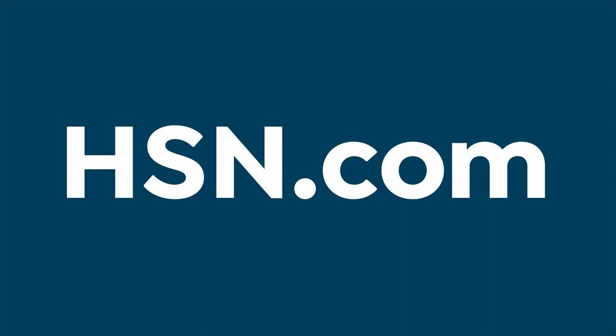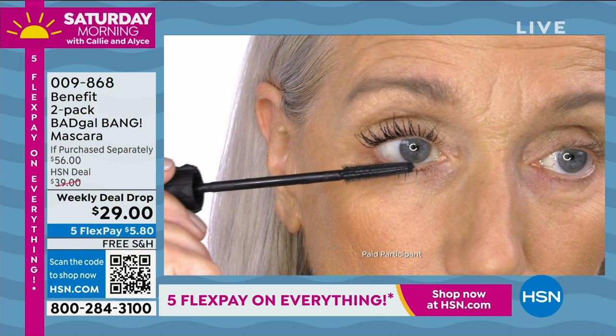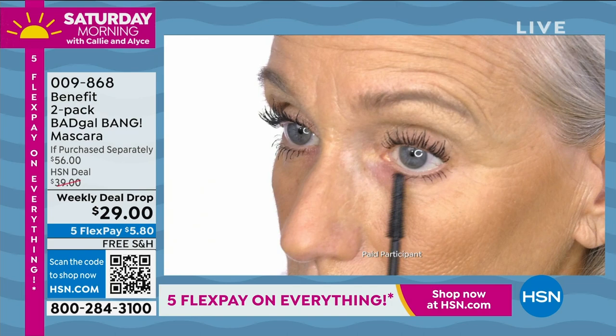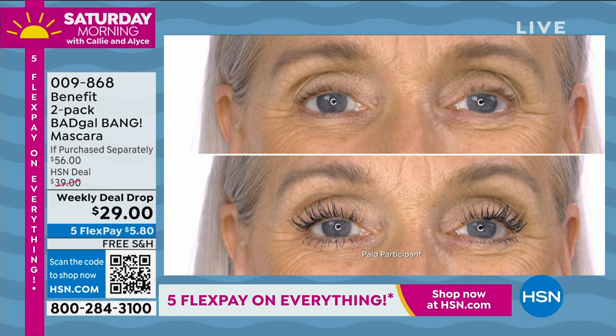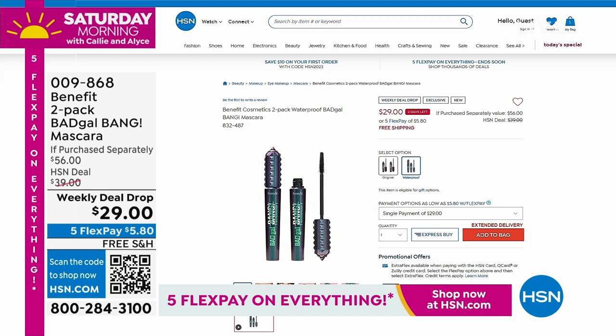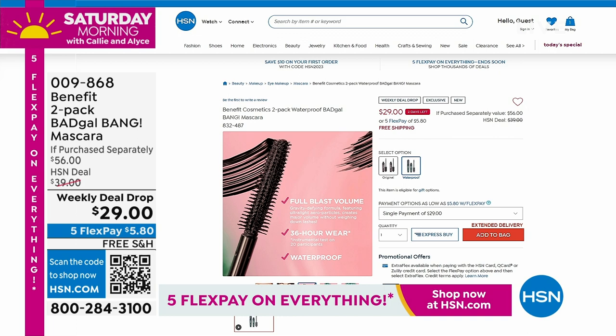Stay in the ordering process because coming up in a few minutes is one of our top sellers of the entire week: Benefit has done a two-pack of their Bad Gal Bang mascara. I wear it every single day and absolutely love it. To get two, normally $20 each, today $15 each. That weekly deal drop price ends at midnight Sunday. Over 16,000 ordered this week — I have the final 3,000. Free shipping and handling makes it an even better value.